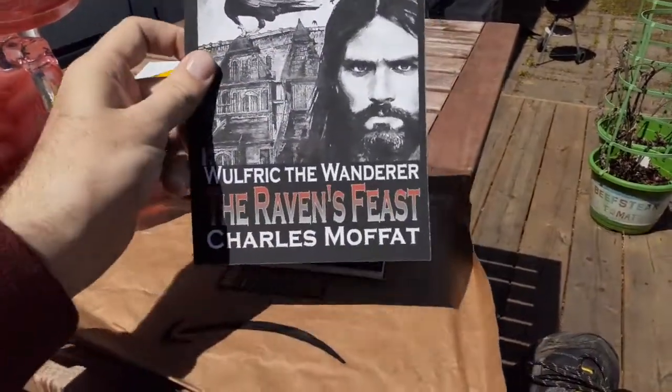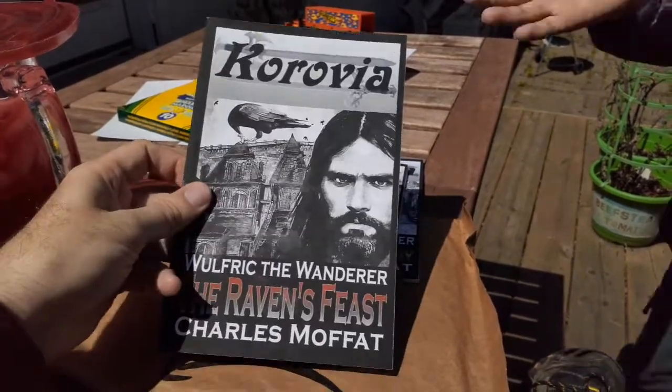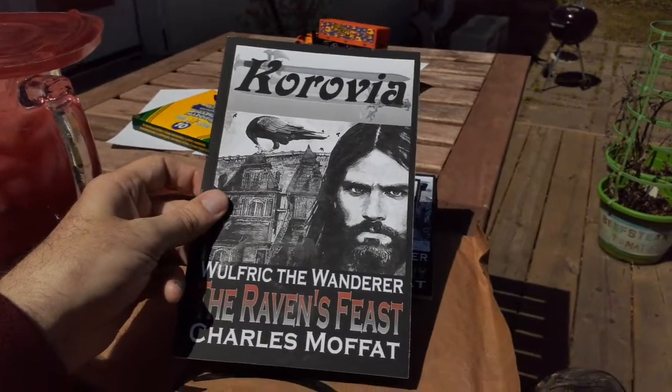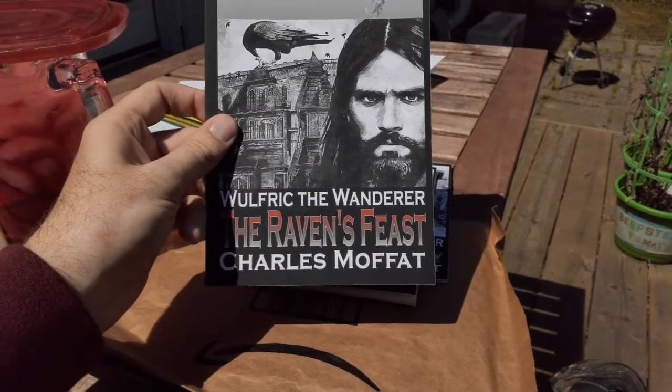And this is the new one — came out a couple months ago. This has been sitting on my shelf for a while; I just haven't bothered to open it. So this is another Wolfric the Wanderer book: The Raven's Feast.